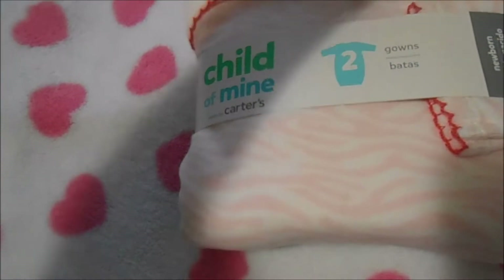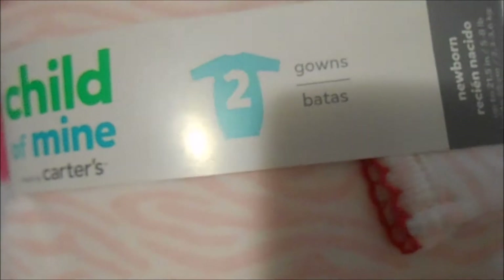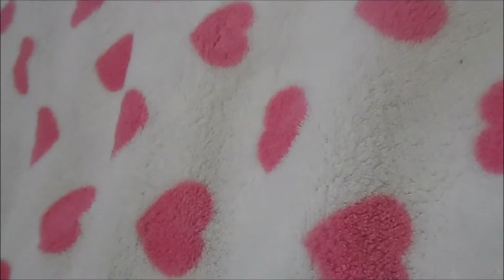I got these for Astrid and Baker: two Child of Mine gowns from Burlington — only six dollars for two sleeper gowns in newborn size. The top one is white and very light pink with a zebra design, and the second is a darker pink with darker pink hearts. I just couldn't pass that up because I love gowns and I love babies in gowns.